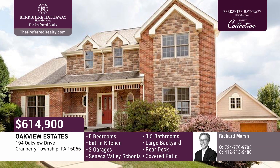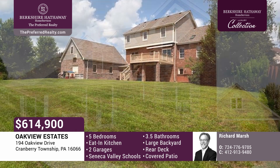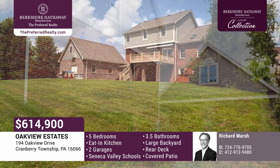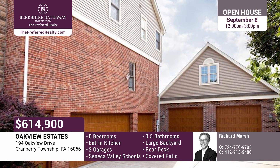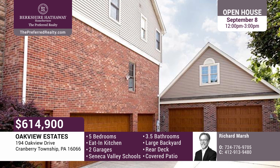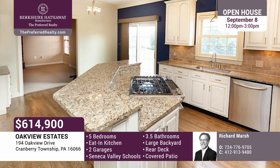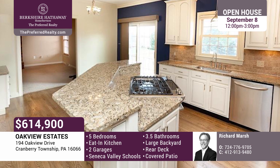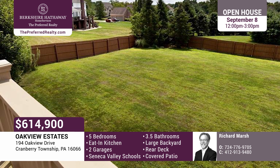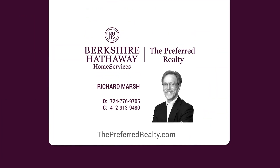Don't miss this beautiful five-bedroom home in desirable Oak View Estates. There's enough room to play soccer on the large, flat backyard. Park your cars in the three-bay integral garage and store your toys in the oversized, attached two-car garage with bonus room on the second level. The stone and brick veneer give this property a stately appearance. Entertain guests on the large rear deck with retractable awning and the large patio beneath with rain protection. Call Richard Marsh today.